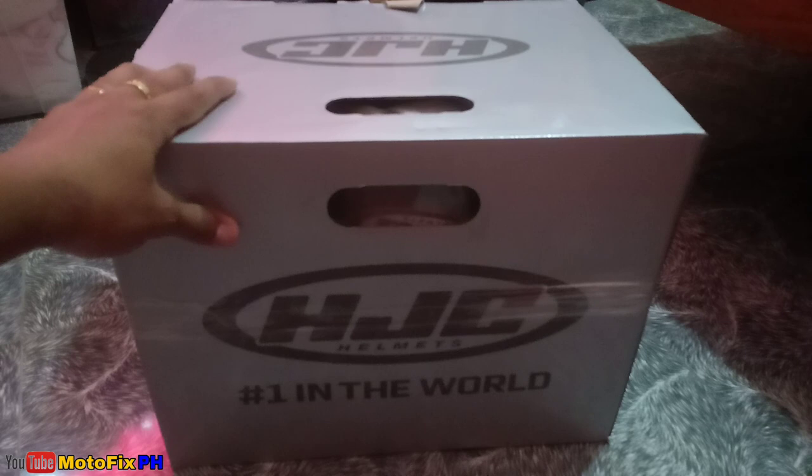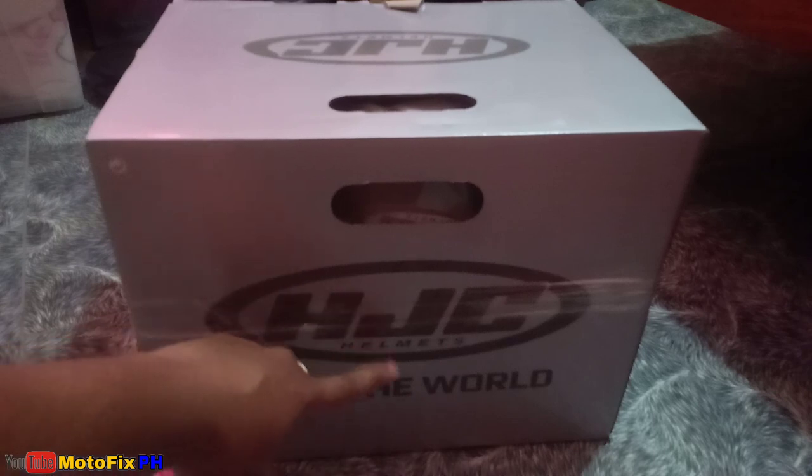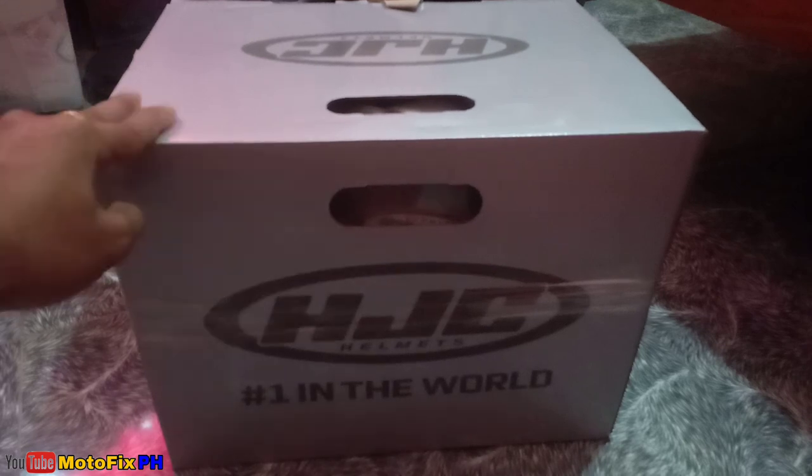What's up sa inyo mga boss? Today, i-unbox natin tong bago kong helmet na HJC Helmet, number 1 in the world. Quick review lang to mga boss.